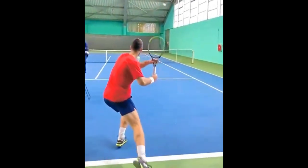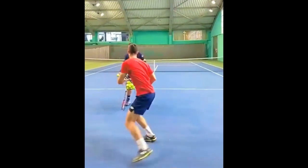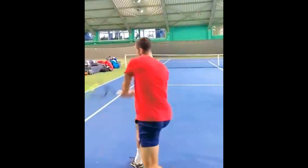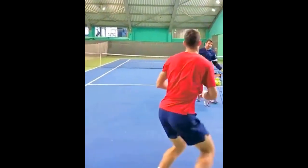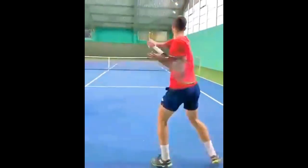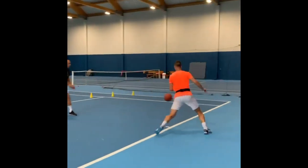You may be wondering why the split step is so important for making direction changes on the tennis court. Jerry knows that the split step is the foundation of well-executed movement. It involves jumping slightly off the ground with his feet shoulder-width apart just as his opponent makes contact with the ball. This split step allows him to react quickly to his opponent's shot and adjust his positioning to move in the right direction.